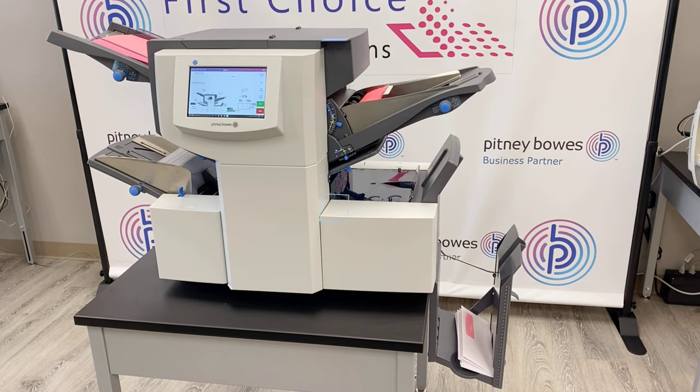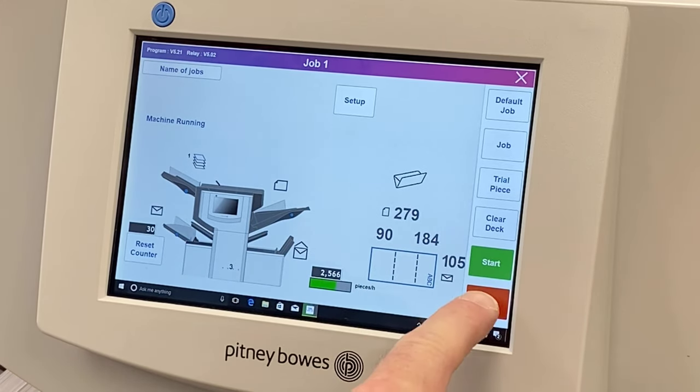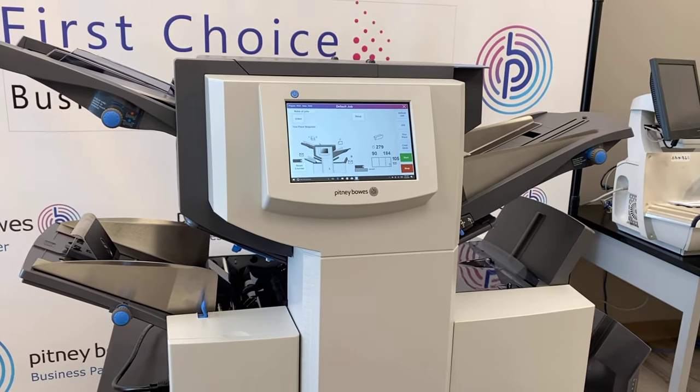The relay series processes up to speeds of 3500 envelopes per hour. An easy-to-use color touch screen displays the job setup and tracks the number of pieces. Color-coded start and stop buttons make processing simple. The relay inserter makes the tedious chore of stuffing envelopes a thing of the past.